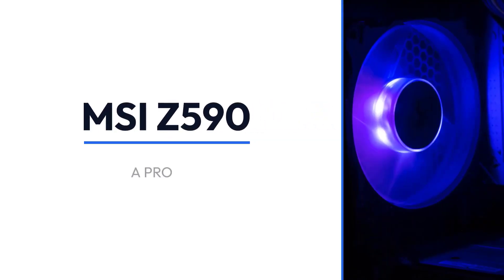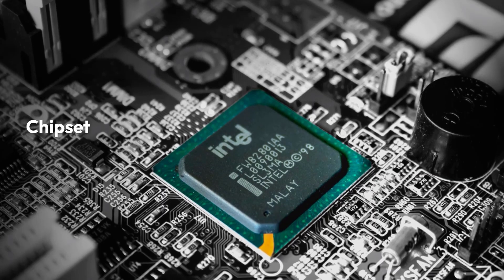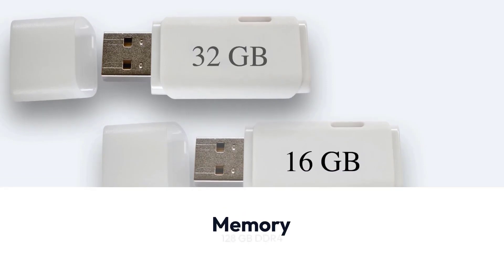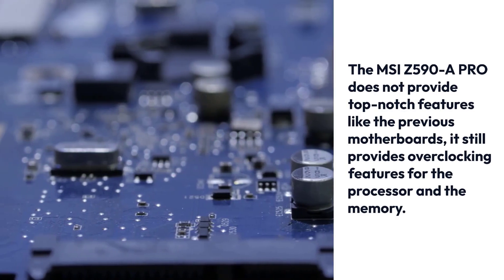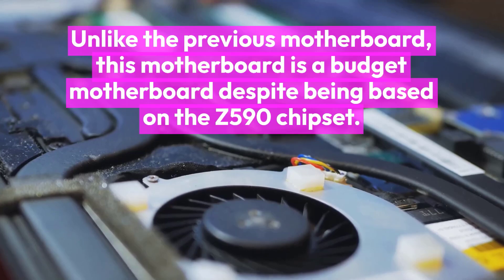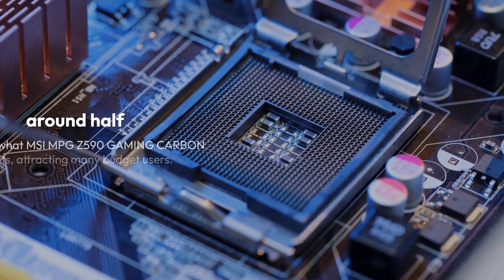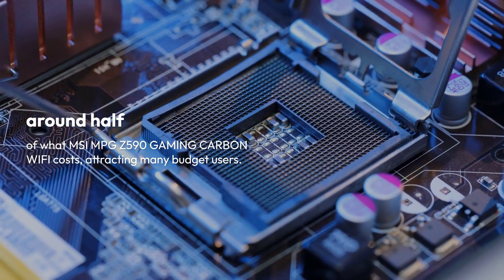The third recommendation is the MSI Z590 A Pro, featuring the Intel Z590 chipset, LGA 1200 socket, ATX form factor, 128GB DDR4 memory support, and memory speeds up to 5333MHz. The MSI Z590 A Pro does not provide top-notch features like the previous motherboards, but it still provides overclocking features for the processor and memory. Unlike the previous motherboard, this is a budget motherboard despite being based on the Z590 chipset. MSI Z590 A Pro costs around half of what MSI MPG Z590 Gaming Carbon Wi-Fi costs, attracting many budget users.